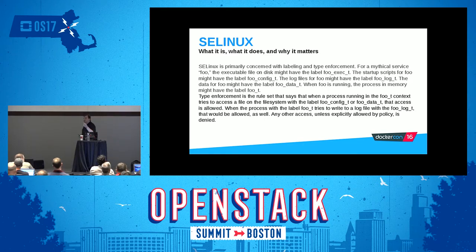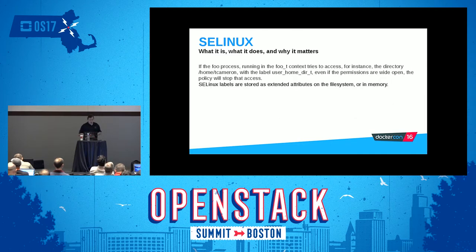So if a bad guy takes over the foo_t process and tries to access a file with the shadow type label, that probably doesn't make sense — we don't want an internet-facing service to access /etc/shadow files. If that foo process tries to access the directory /home/tcameron with label user_home_dir_t, even if the permissions are wide open, the policy can stop that. Or if you specifically grant it using SELinux policy, you can allow it. But by default, unless it's explicitly allowed, it's stopped.